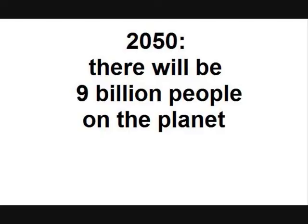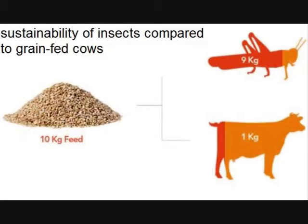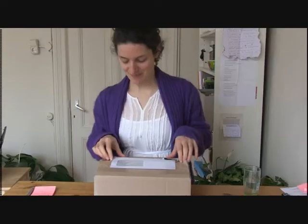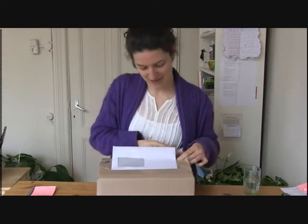I'm about to eat the food of the future. It's in this box. It's insects. My questions are: are they tasty? I'm going to find out soon.